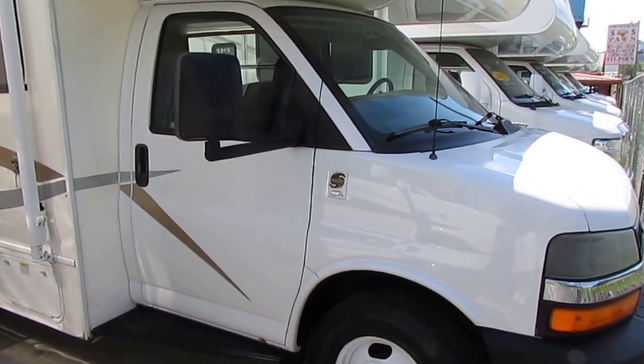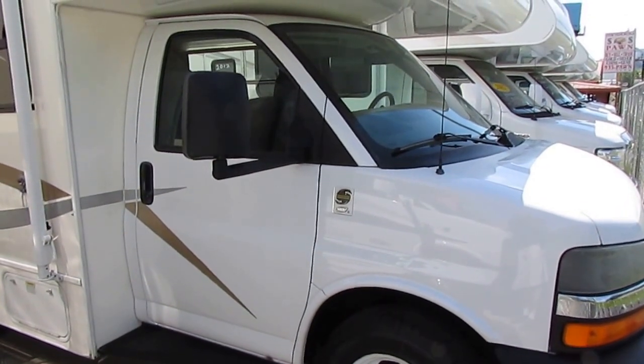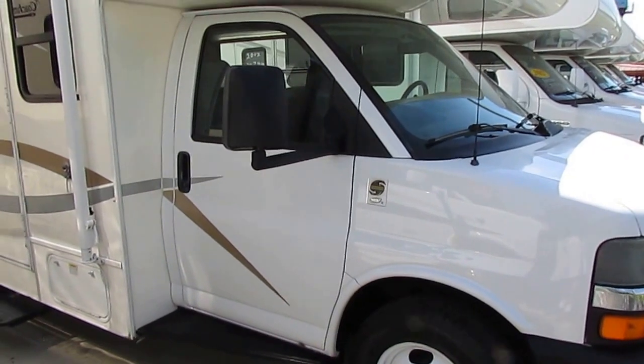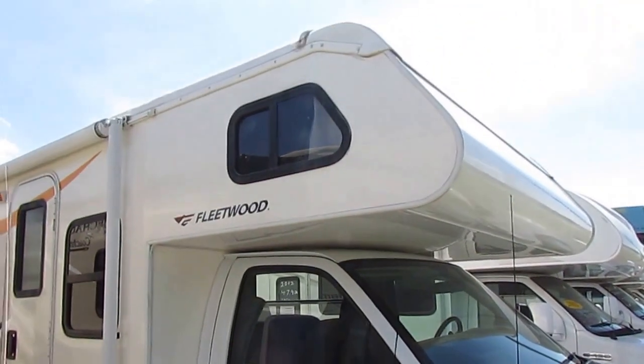Good afternoon folks, Big Bo here with another great Class C Motorhome value from Parkway RV Center. I'm about to show you one of the best buys on the internet on a 2007 Fleetwood Jamboree 24D.